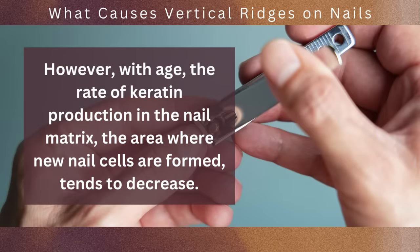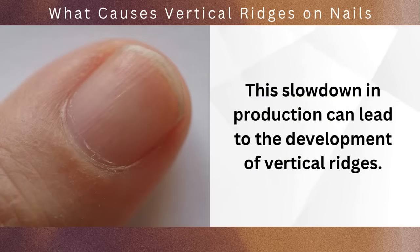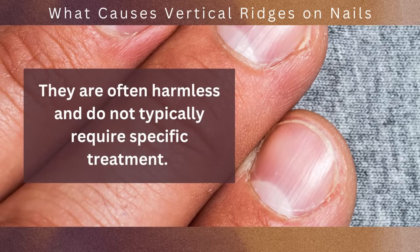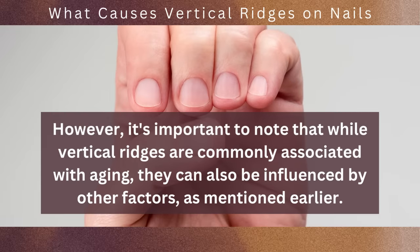However, with age, the rate of keratin production in the nail matrix — the area where new nail cells are formed — tends to decrease. This slowdown in production can lead to the development of vertical ridges. The presence of these ridges is generally considered a cosmetic concern rather than a sign of an underlying health issue. They are often harmless and do not typically require specific treatment, though they can also be influenced by other factors.